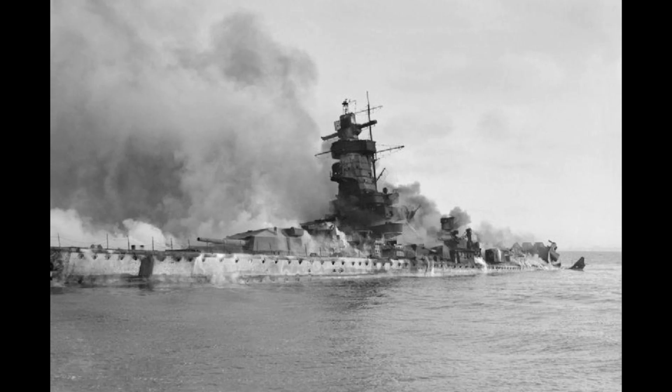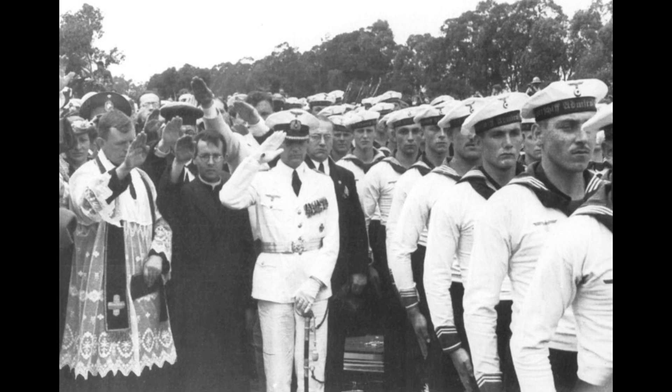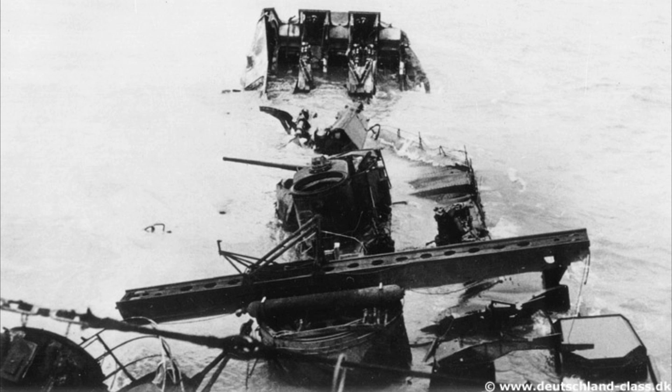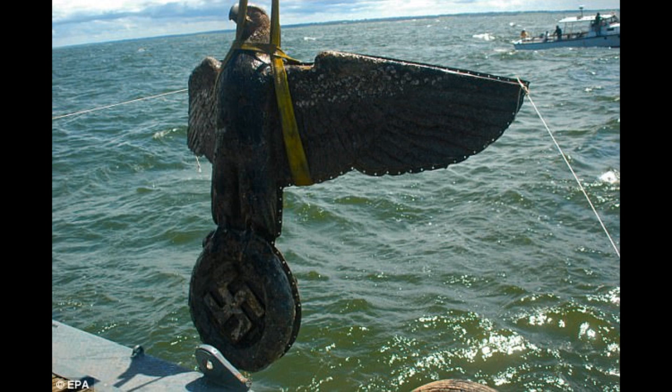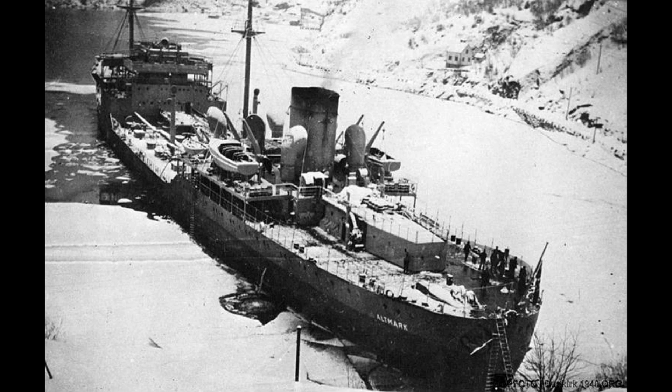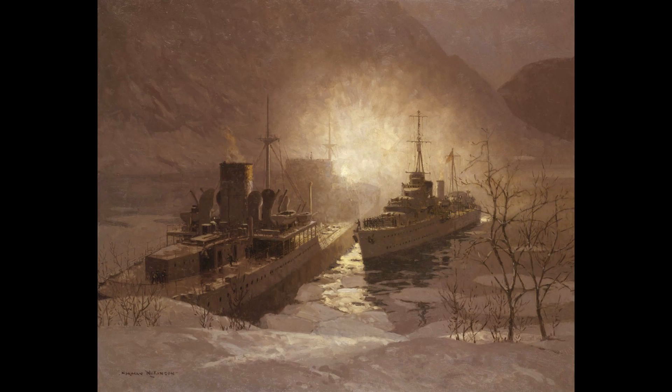Whilst the ship's crew were then taken to Argentina where they would be interned for the remainder of the war, tragically Captain Langsdorff decided to shoot himself whilst in full dress uniform and lying on the ship's battle ensign in his hotel room. The wreck would be partially broken up in 1942–1943, although parts of the ship are still visible since the wreck is at a depth of only 11 metres. In 2004, other parts of the ship were raised as it was beginning to become a hazard to navigation, and some of these parts can be seen in Uruguay today. The vast majority of prisoners captured by the Graf Spee would be held on the supply ship Altmark, which would attempt to make its own way home to Germany but was captured off the Norwegian coast by HMS Cossack, freeing these prisoners to return to Britain.